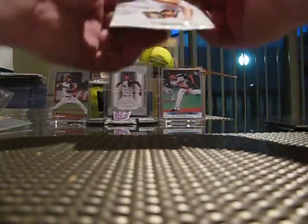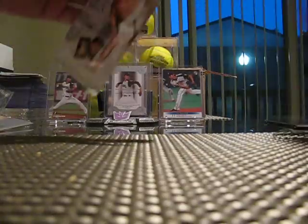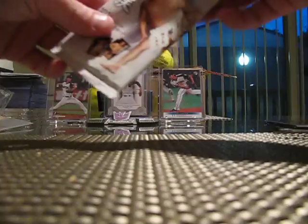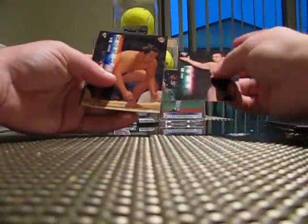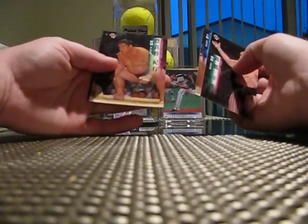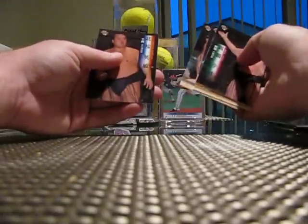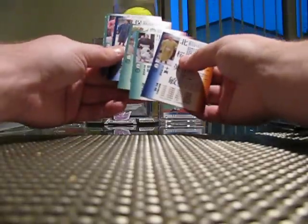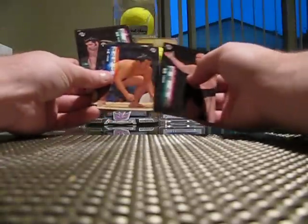Let's go ahead and get into the Sumo pack first. I'm going to keep this pack. Now I'm going to try not to butcher any names — I'll just show the cards off. So I guess these are all the base versions of the cards. I don't see anything different on them. No inserts or anything like that, but really nice looking cards. BBM just does not disappoint with their cards, I tell you. Thank you very much for that.